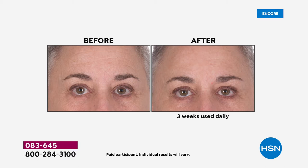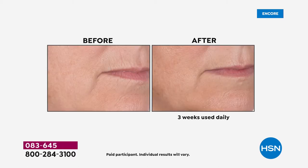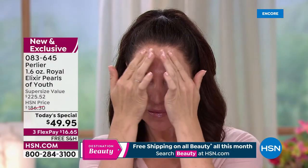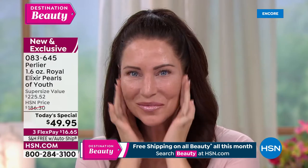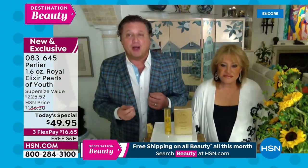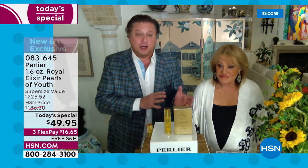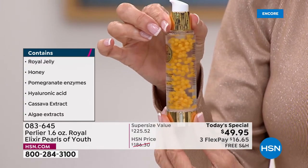This is the only product where we take royal jelly from the hive, encapsulate it immediately, and drop it into a serum so that the minute you use it, you're getting a dose of royal jelly that has never felt light or air, has never been oxidized in any way — it's been vacuum sealed in a sphere that went through three different renditions to finally perfect.